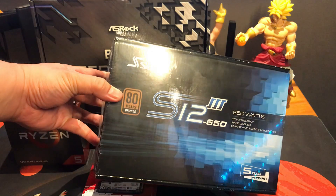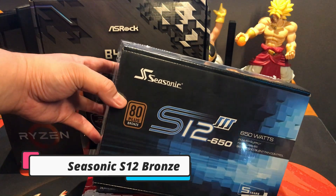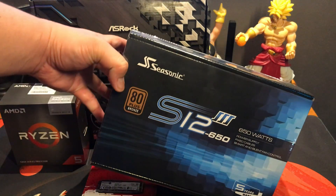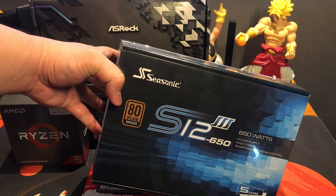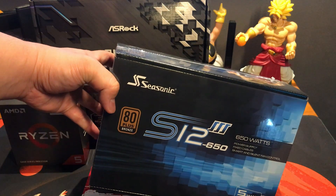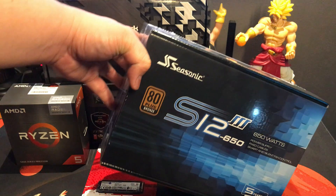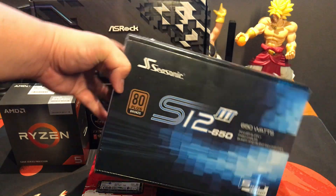For our power supply, we are going with the Seasonic S12 650W 80 Plus Bronze power supply right here. Unfortunately, we couldn't fit a fully modular power supply on our budget, so these have at least black cables, but they are fixed cables on our power supply right here.